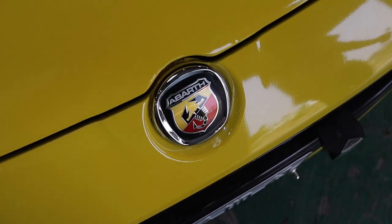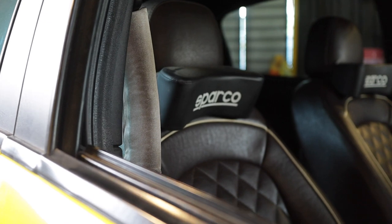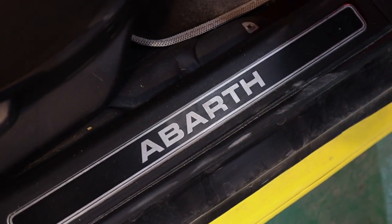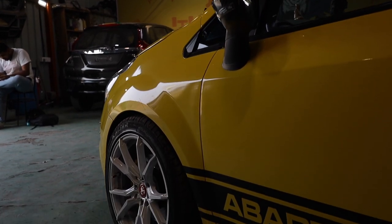This is an Abarth Punto Stage 2 with a plethora of cool and interesting mods done to it. Widely known as Blackbath on Instagram, it is one of the most eye-catching and unique Abarth builds to go around.